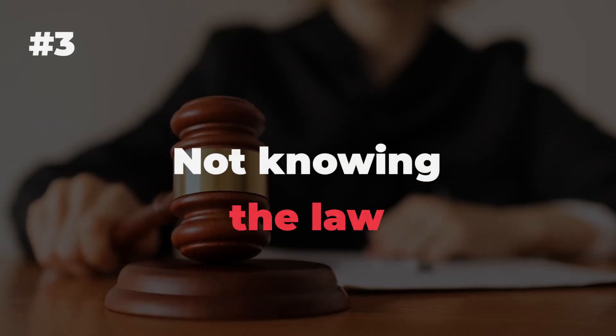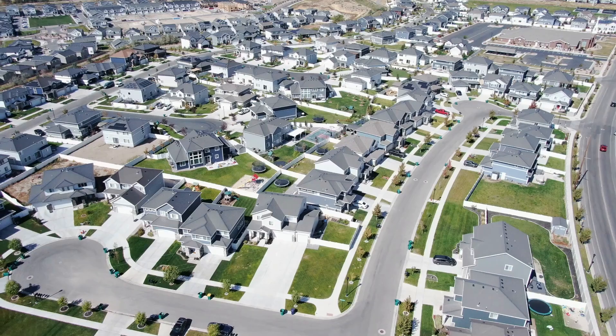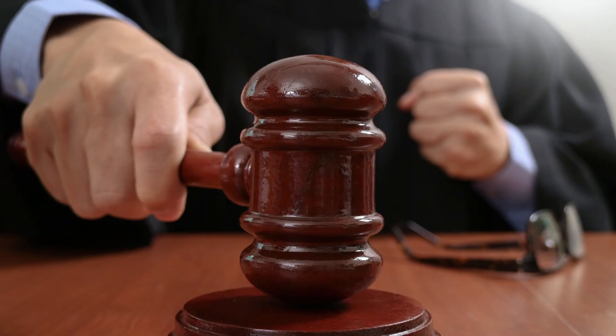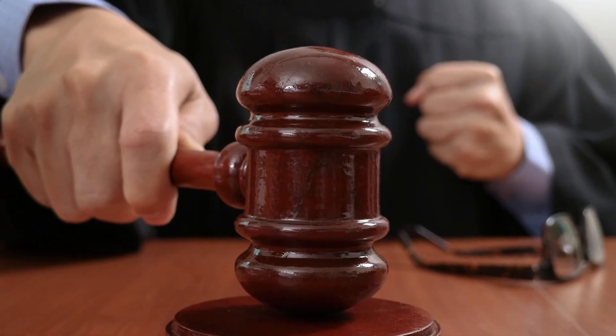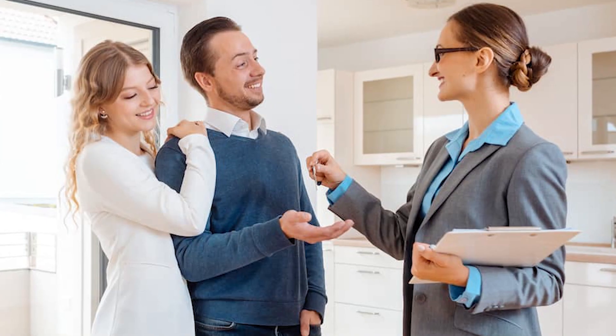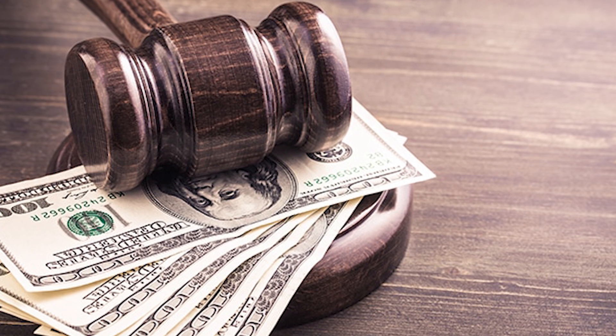Number 3: Not knowing the law. A landlord who doesn't understand the law is setting himself up for disaster. The biggest mistake landlords make is not understanding that their property is a business, and just like any other business, there are rules and regulations you have to follow. If you don't follow them, you can be sued or worse. The law is very clear on what landlords are and aren't allowed to do. Ignoring those rules could seriously harm your relationship with your tenants and even cost you money and court fees.